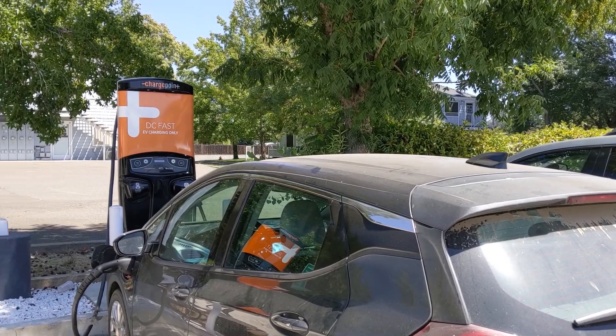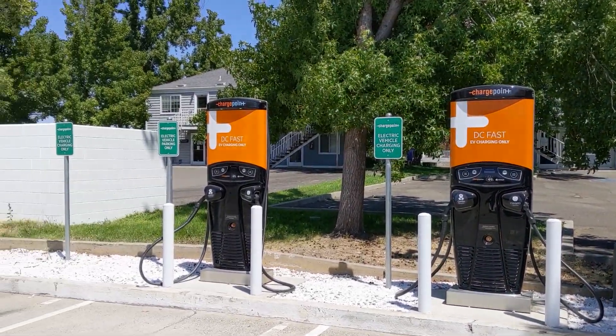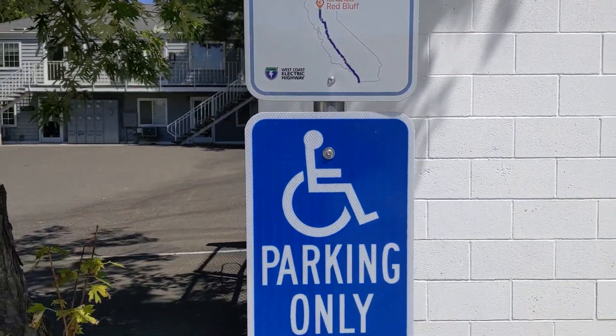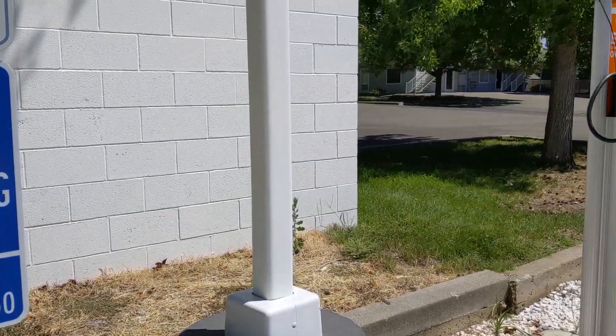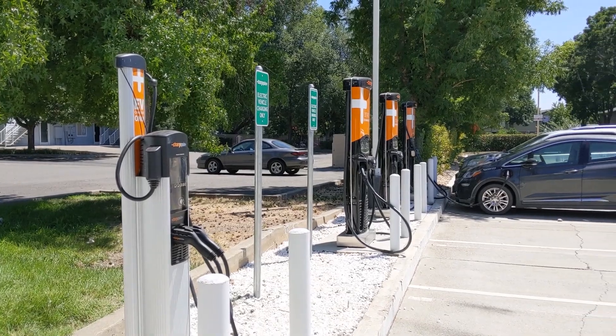Hello everyone and welcome to another News Coulomb video and another one of my charging site reviews, kind of in absentia. This one is actually for the ChargePoint charger in Red Bluff. This is a site that's actually been on for a very long time. I've been there several different times charging up, doing local errands and things like that. It's a very useful charger and it's kind of ideally located, at least for what I do in Northern California.